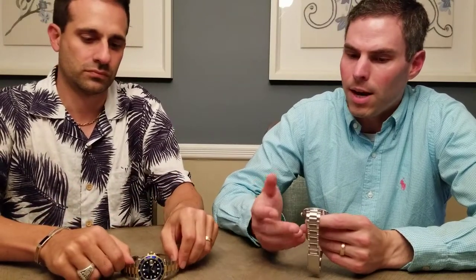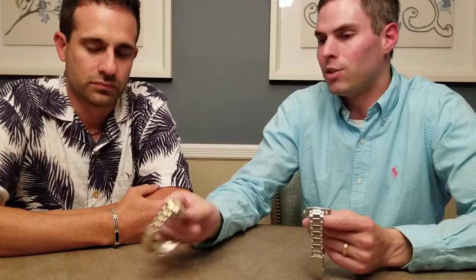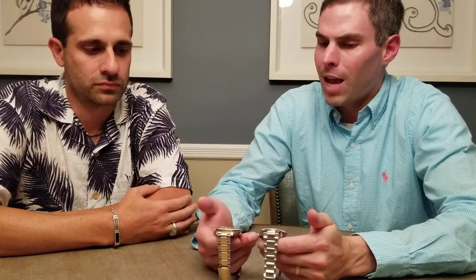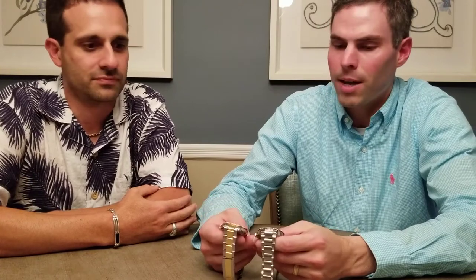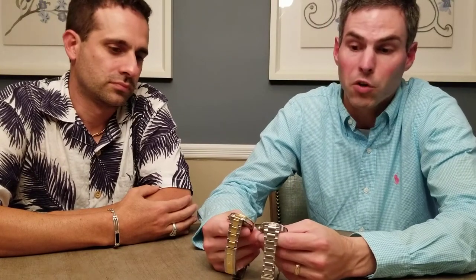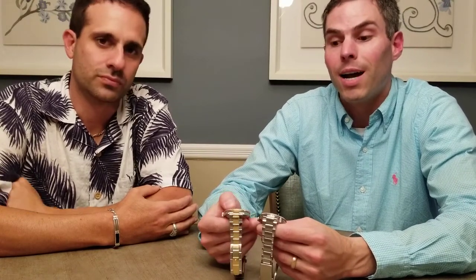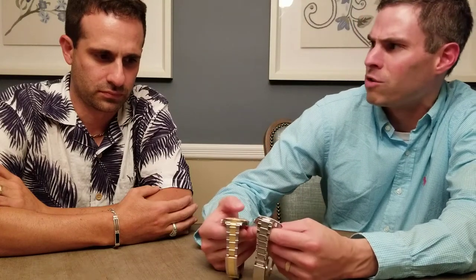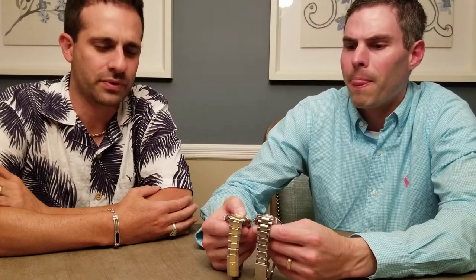Both have sapphire crystal. The only real difference with the crystal is that you get the traditional Rolex cyclops bubble over the date — about 3x magnification. With the Oris, you obviously don't get that. Now, the bezel insert on the Rolex — is that aluminum or ceramic? It's ceramic. So they both come with ceramic bezels.